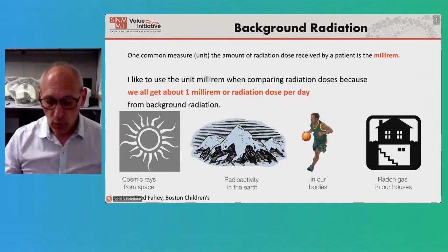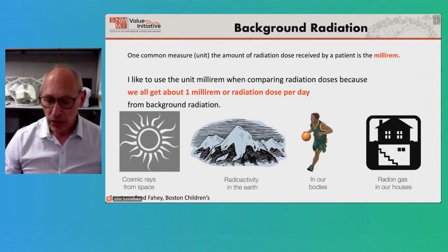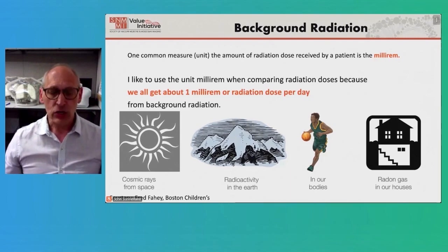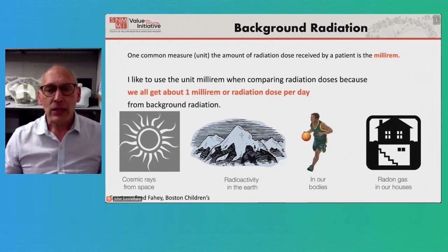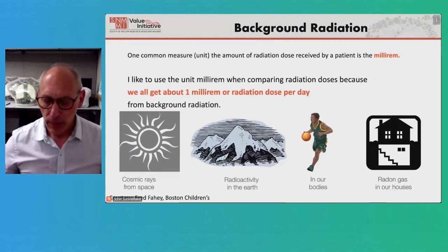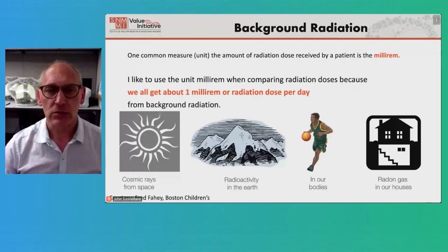I'm going to finish up with just a little bit of radiation safety education. As most of you know, there is such a thing as background radiation — we can measure the amount of radiation we're getting. We all get on the order of one millirem per day, which is a nice easy number to remember. It just comes from the world around us.